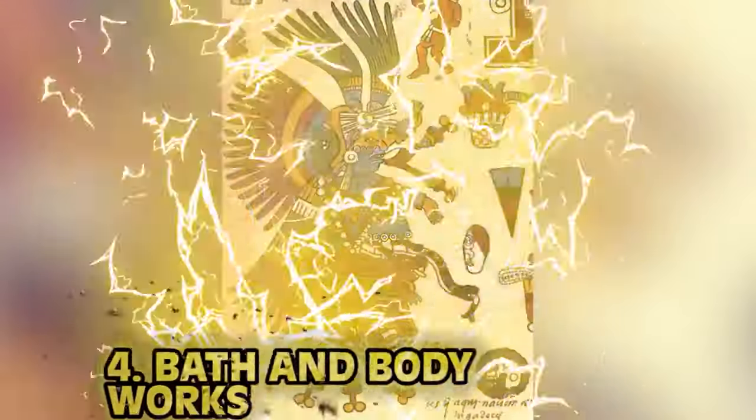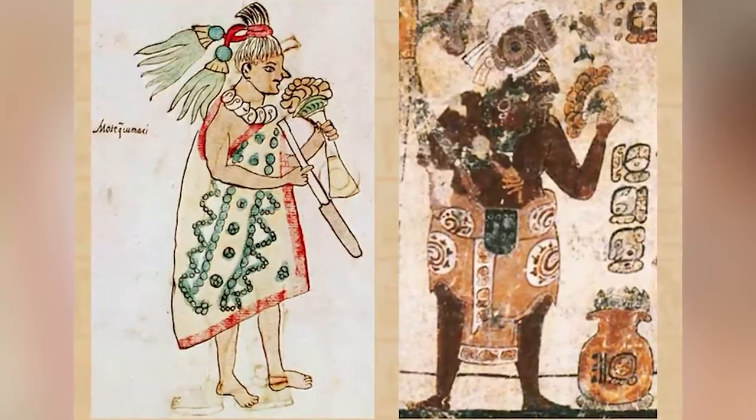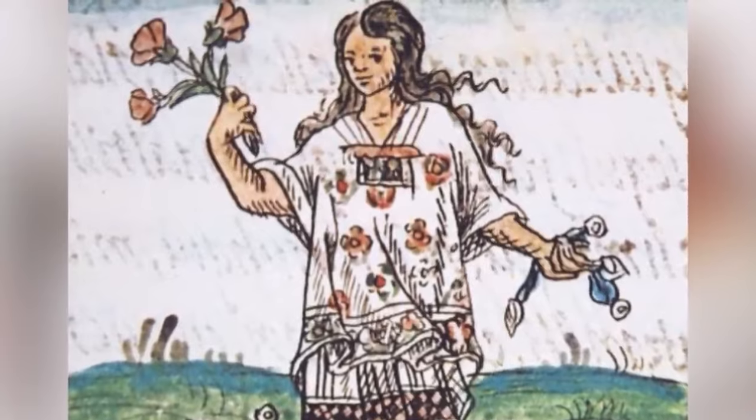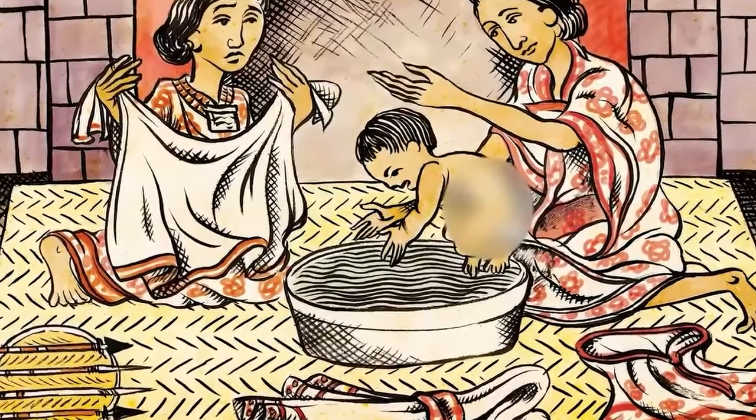Number four: the Aztecs were just cleaner than other civilizations of the past, and honestly I'm here for it. They were making soap like it was their day job, using various herbs and plants to create nicer smells and perfumes. During the rainy months Aztecs wouldn't wash or wash their clothes as a form of penance. Strangely, women also wouldn't wash their faces when men went off to war. Gold star for staying clean, Aztecs.